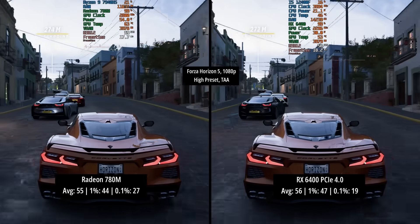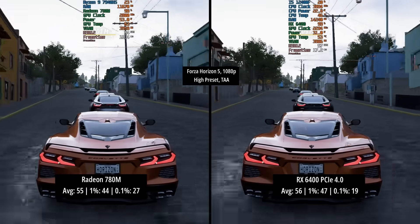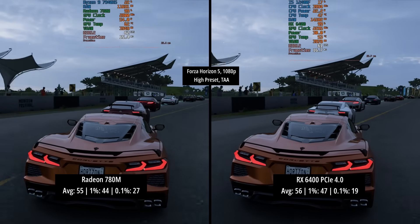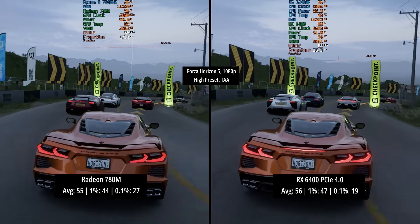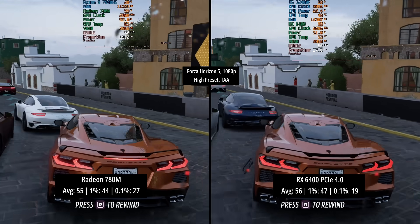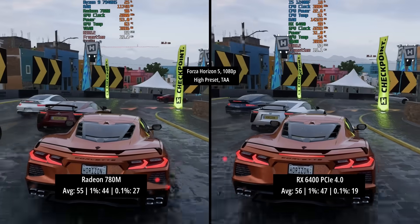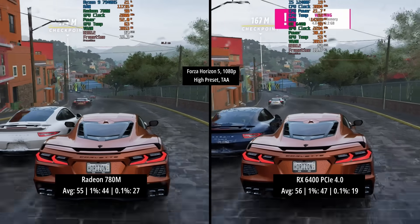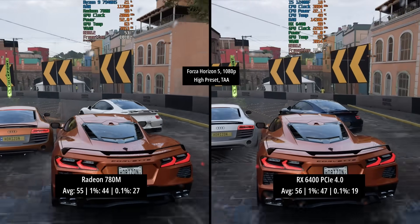Forza Horizon 5 is next, and traditionally this game doesn't agree with the RX 6400 — it doesn't like the 4GB VRAM or the PCIe x4 interface. The 780M hit 55 FPS average with 1% and 0.1% lows of 44 and 27. The RX 6400 only managed one frame more on average at 56, with a slightly better 1% low of 47 but a worse 0.1% low of just 19 compared to the 780M's 27.